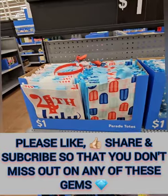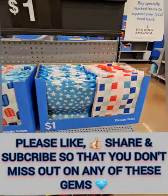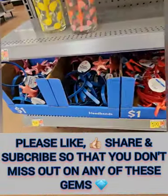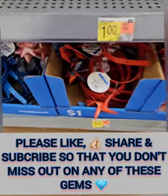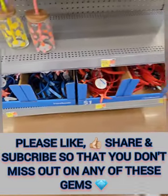They have these amazing reusable totes — four different prints — coming in at one dollar, so definitely grab those if you need. They also have these really cool headbands for you and the kiddos, some with little windmills on them and then the Fourth of July stars, so don't miss out on those.